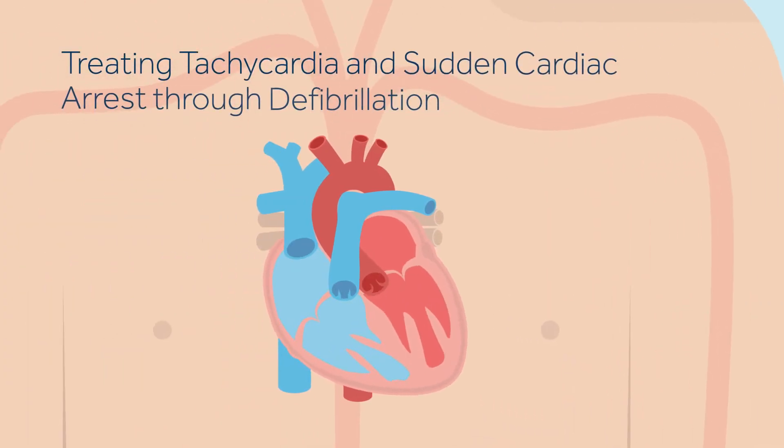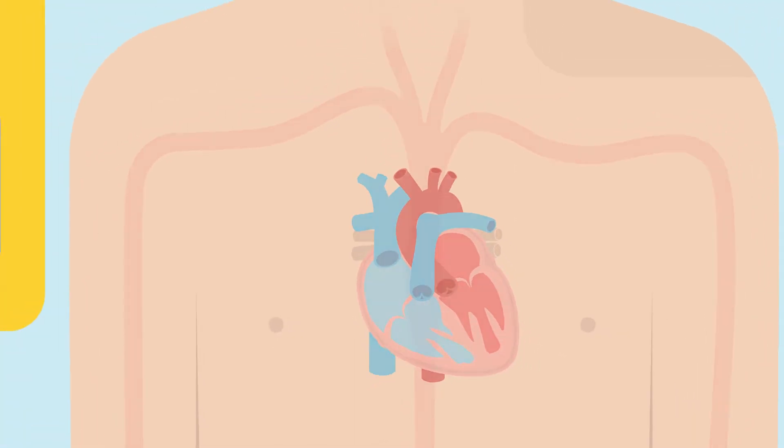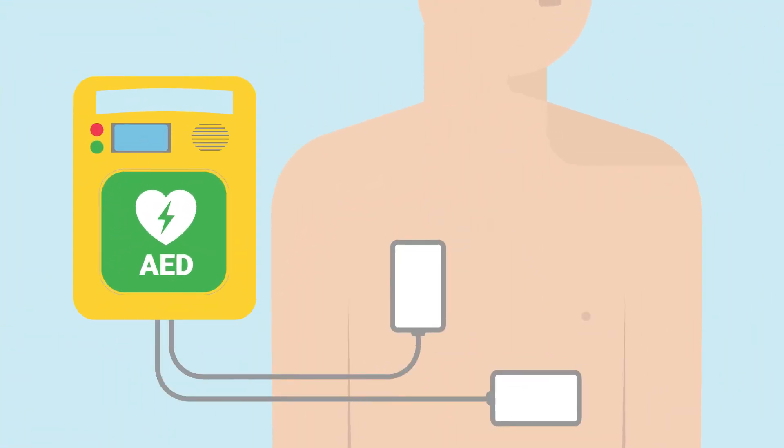The most effective way to treat tachycardia and SCA is through defibrillation. Defibrillation involves delivering an electrical shock to your heart to restore the heart's natural rhythm. This can be done through an automated external defibrillator, or AED, which is a portable device used by emergency response teams or the general public to shock the heart.